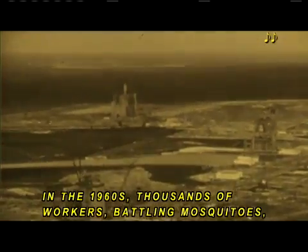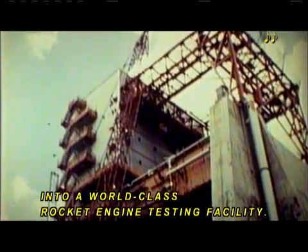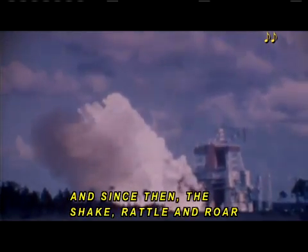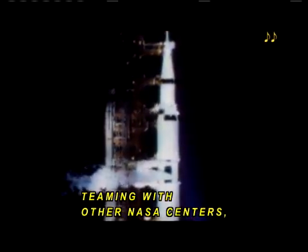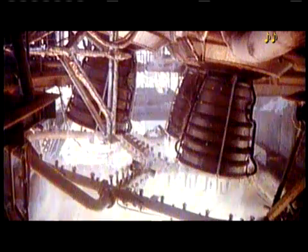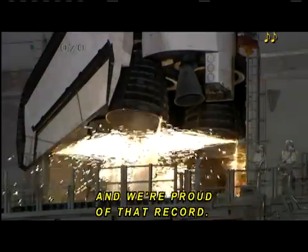In the 1960s, thousands of workers battling mosquitoes, deadlines, and a major hurricane turned this swampy rough terrain into a world-class rocket engine testing facility. We tested the first engine on April 23, 1966. And since then, the shake, rattle, and roar of rocket engine testing has been job one at Stennis. Teaming with other NASA centers, Stennis has tested engines for some of the greatest space adventures in the history of the world. Not one mission has failed because of an engine malfunction, and we're proud of that record.